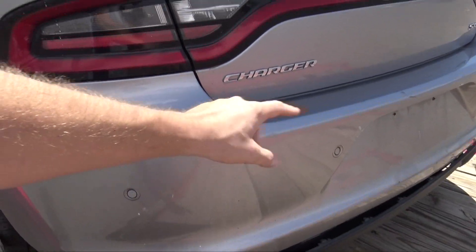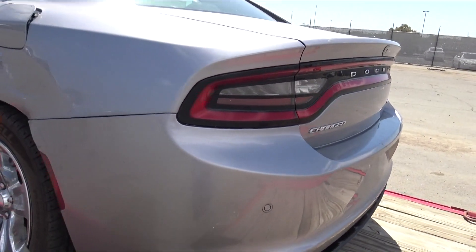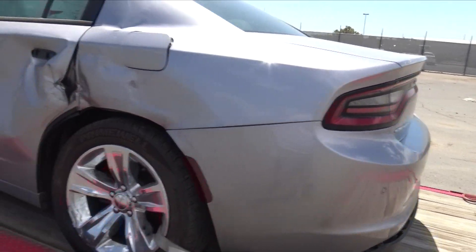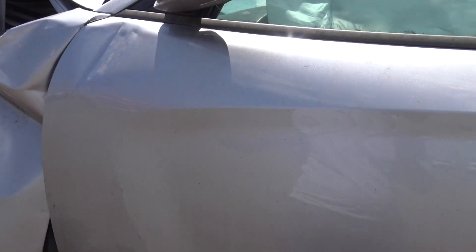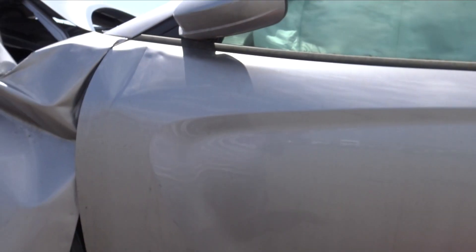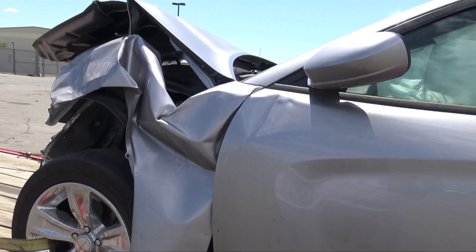I also have a rear bumper so I can get all the body lines correct and start finalizing stuff and start welding it so it actually fits and I can start painting some stuff. If I do body work the doors, I could paint the doors and the mirrors the color I'm going to paint the car. Still haven't really come to a conclusion on what I'm going to do with painting the doors or the whole car, but I guess we'll figure it out.